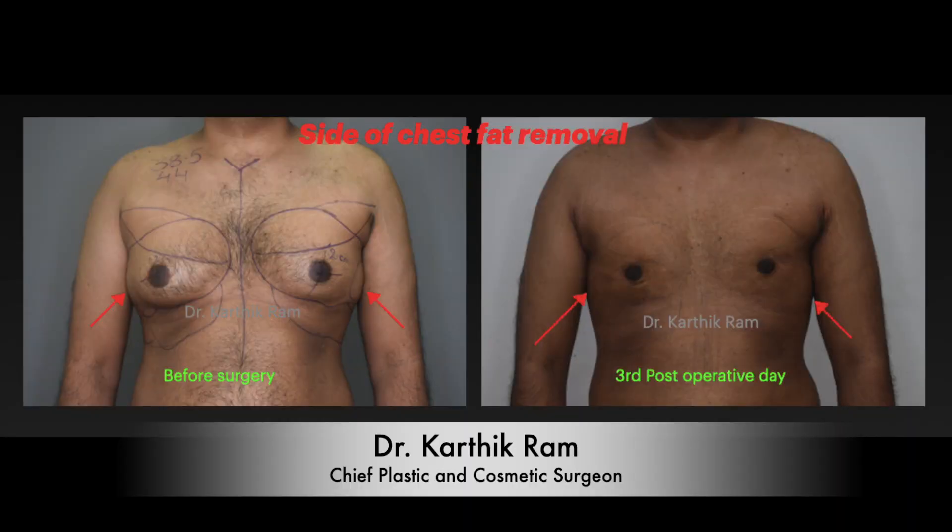If you are not doing that, the side bulge never goes — 90% of the time it never goes down with diet and exercise. The side bulge has to be addressed during the liposuction surgery. If you are not addressing it, the side bulge never goes and it looks very awkward. Even though you correct the gynecomastia completely, the side bulge won't give a perfectly chiseled chest. It has to be addressed and completely cleared.